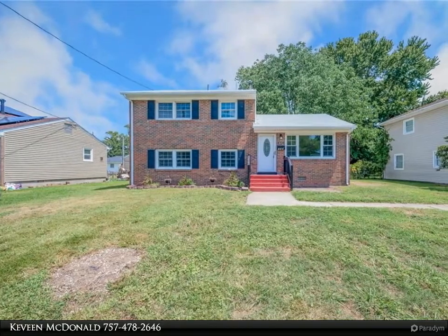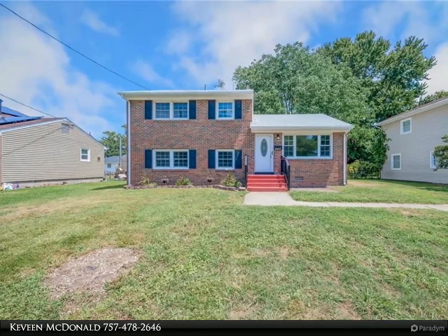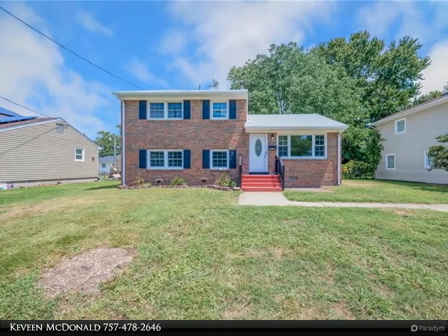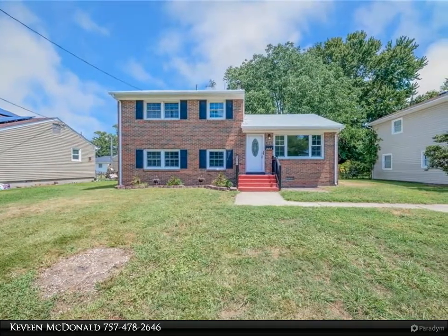Welcome home to this wonderfully renovated four bedroom, two bath home. Enjoy the bright, airy feel from all the natural light, new LVT floors throughout, and carpet in the bedrooms.